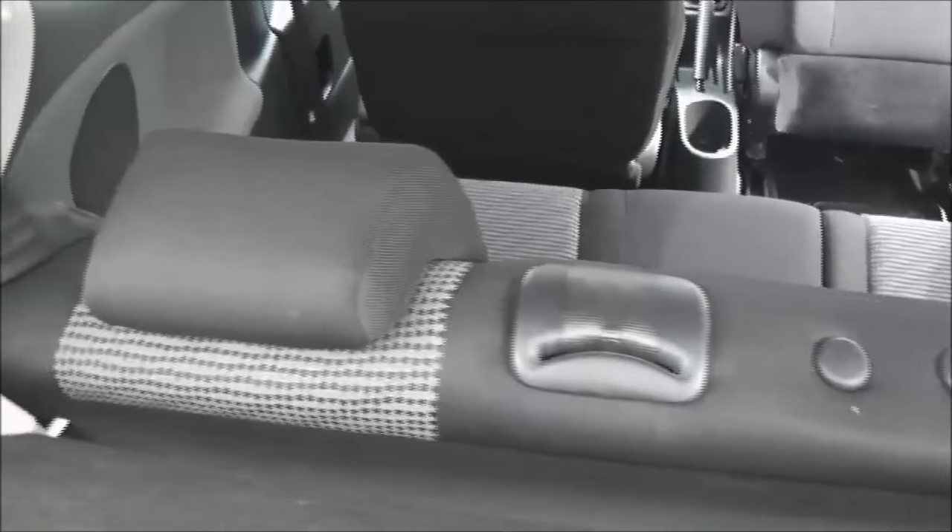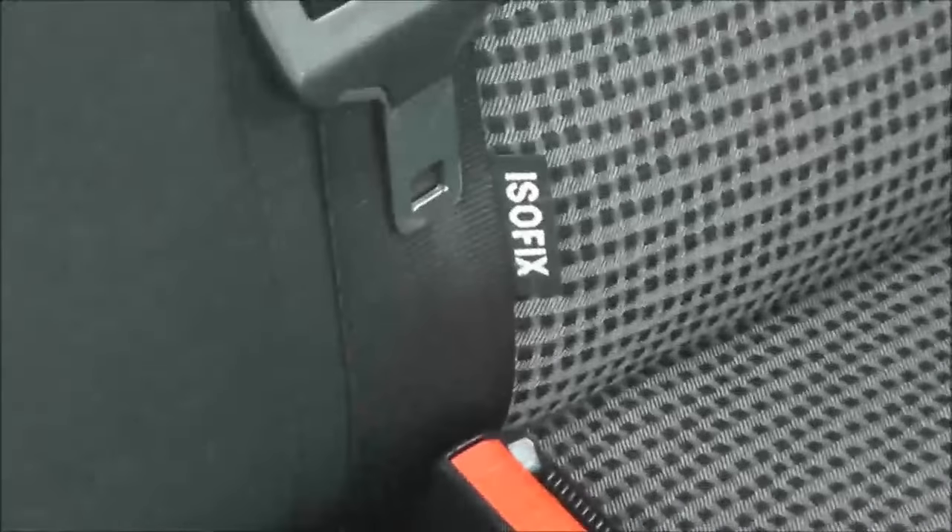The seats fold down to give extra space and they have two active headrests. Looking into the rear cabin — it is a three-door vehicle — access is pretty easy as the front seats fold down and move forward, giving space for three rear passengers. Equipment includes ISOFIX anchor points, a cup holder in the centre, and speakers in both bulkheads.